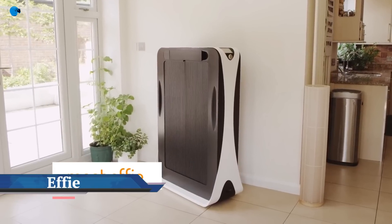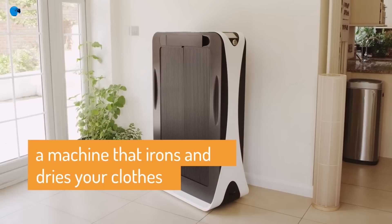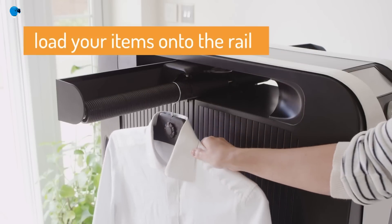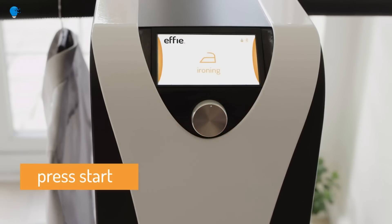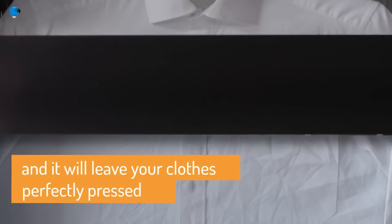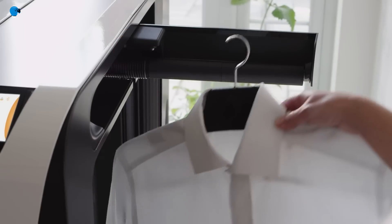Meet Effie — the machine that dries and presses all your clothes for you, so you never have to iron again. A YouGov survey found that doing the ironing is the household chore Brits dread the most, with more than 50 percent saying they dislike it and 30 percent saying they hate it a lot.